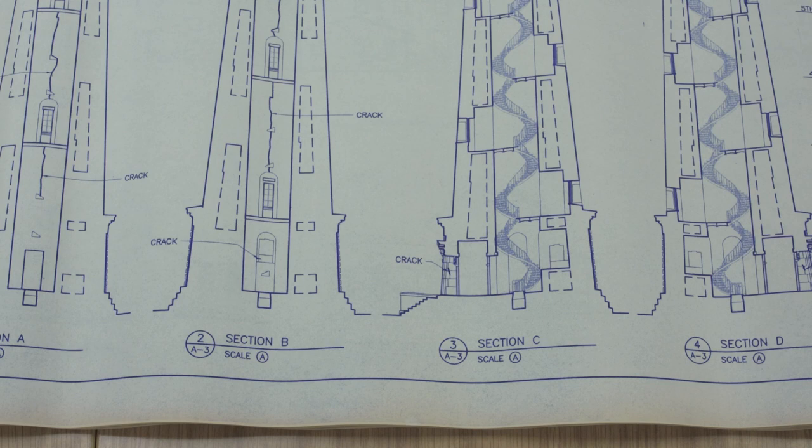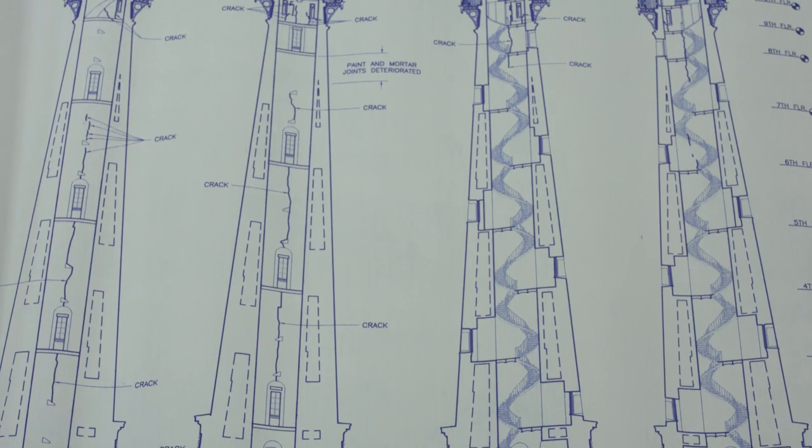The U.S. Army Corps of Engineers proposed erecting a steel and concrete seawall around the lighthouse, which would eventually become an artificial island off the North Carolina coast.